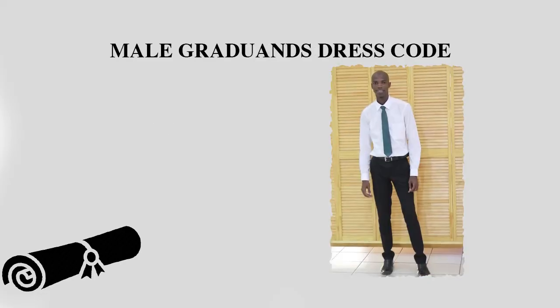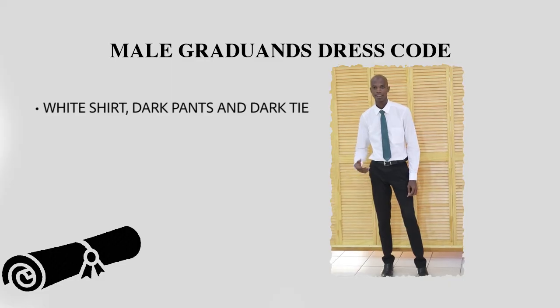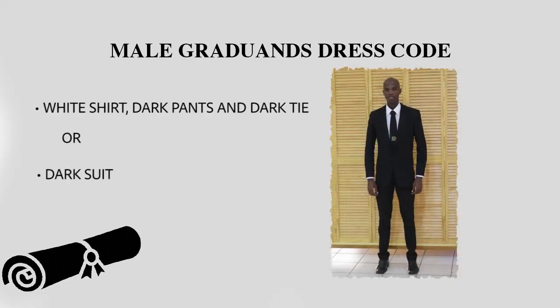Male graduates are required to wear white shirts with dark pants and dark ties. Dark suits are also an option for male graduates.